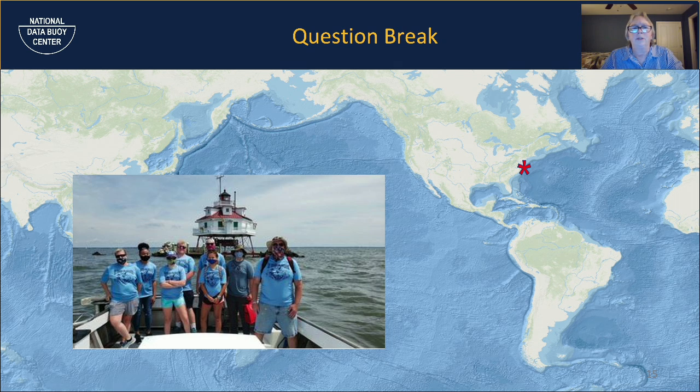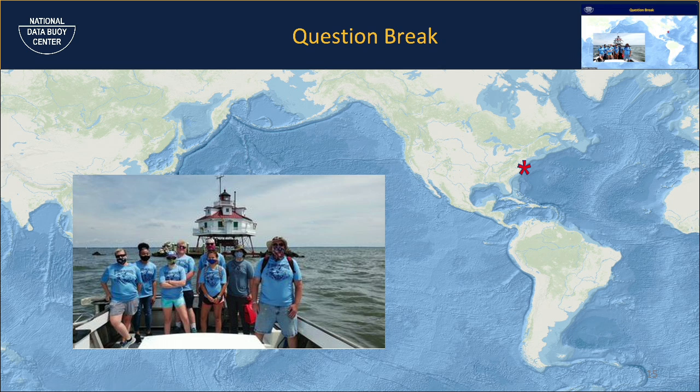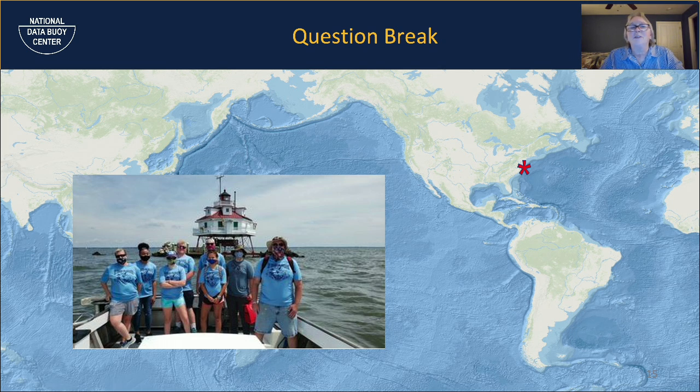I found a picture on the internet and wasn't sure who these scouts are — I was wondering if anybody recognized them. This is Thomas Point Light, just across from Annapolis. It's a very famous lighthouse — they take good care of it. If you're in that area, you can actually tie up to it and take a tour.